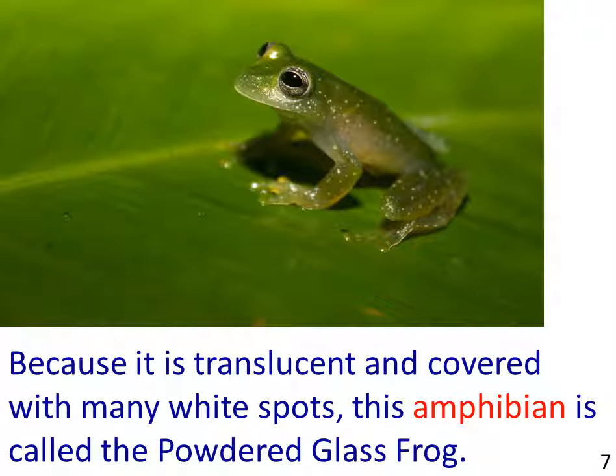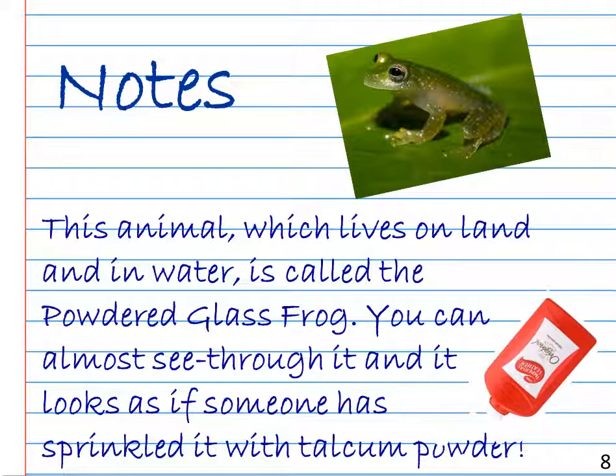The picture shows a green frog covered in small white spots sitting on a bright green leaf. The sentence example reads: Because it is translucent and covered with many white spots, this amphibian is called the powdered glass frog. Notes: this animal, which lives on land and in water, is called the powdered glass frog. You can almost see through it, and it looks as if someone has sprinkled it with talcum powder.